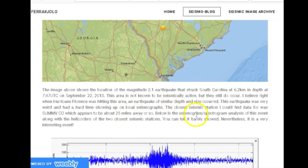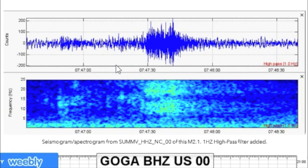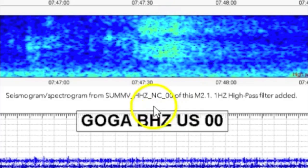I believe right when Hurricane Florence was hitting this area, an earthquake of similar depth and size occurred. This earthquake was very weird and had a hard time showing up on local seismographs. The closest seismic station I could find data for was SUMMV CO, which appears to be about 25 miles away from this earthquake. Below is the seismogram/spectrogram analysis along with the heliplots of the two closest seismic stations — you could tell it barely showed. A 1 Hz high-pass filter was applied, meaning every frequency below 1 Hz is hidden.